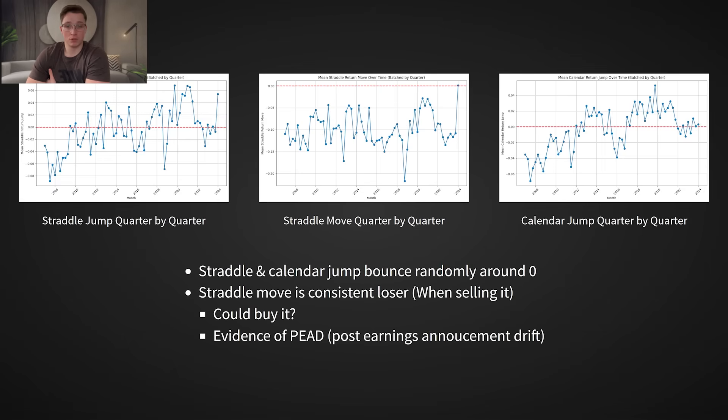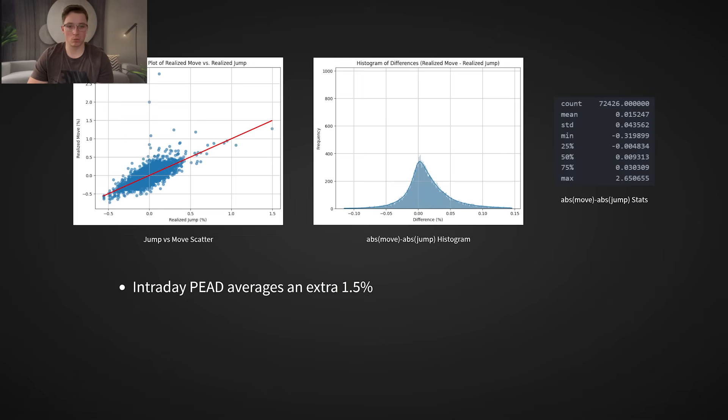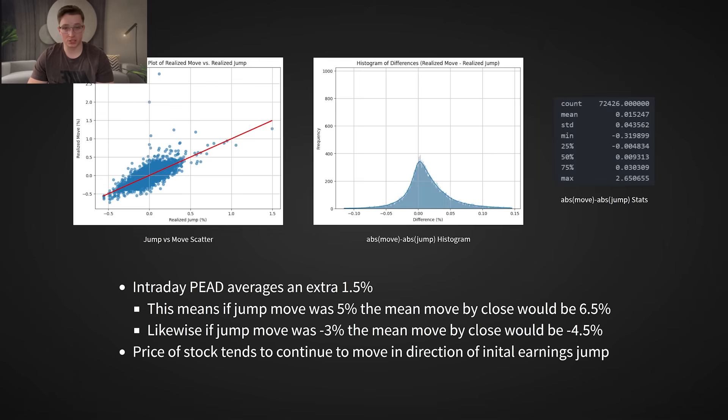One interesting observation: the move straddle, held until near close the next day, was a consistent loser, confirming the well-documented post-earnings announcement drift effect. Post-earnings announcement drift is a market phenomenon where prices react to earnings announcements slowly over time. This means that, for example, if a stock jumped 5% in the morning after earnings, it is more likely to continue to rise throughout the day — so you could sell the position in the morning and take the opposite position to ride the predictable change. Because the jump shows more promise, we will only consider that for the rest of the video.